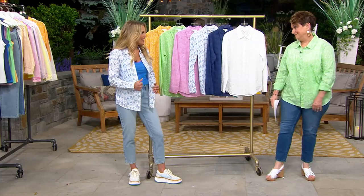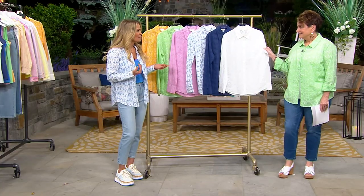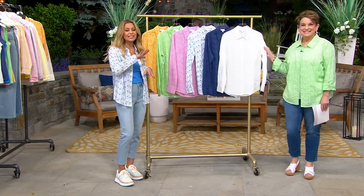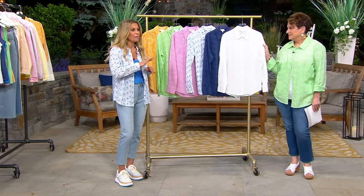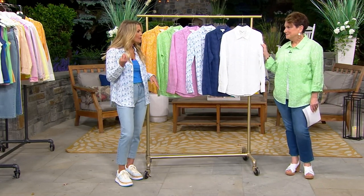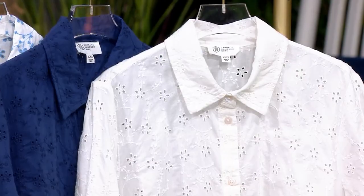It's 100% cotton, so it's breathable and just beautiful and so well done. I was so excited to present this as a Today's Special Value because we've never done eyelet before — this is the first time. It is synonymous with summer, which is why I wanted to do it so badly. You're going to see this all over. It's been all over the runway, it's all in fashion. Adding this piece to your spring and summer collection is just going to put you right in the trends.